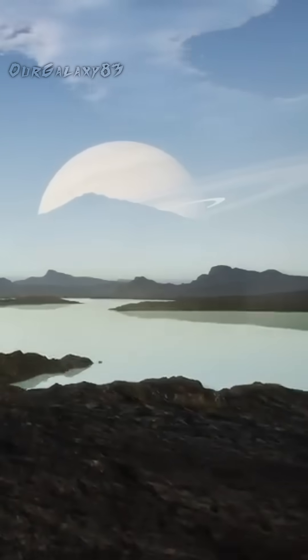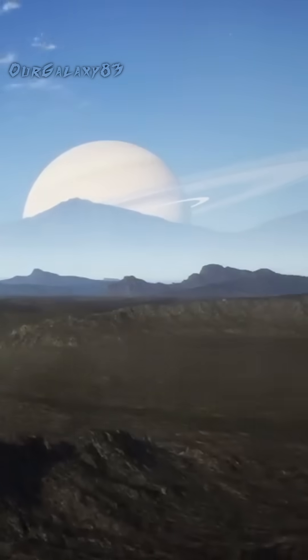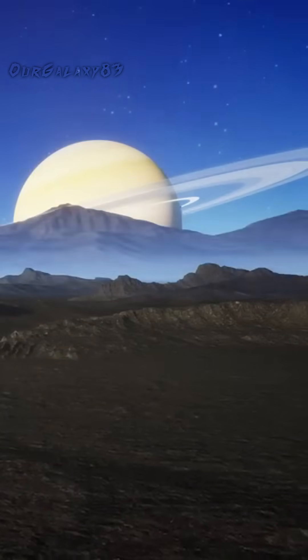So, who knows? Perhaps one day our descendants will walk along a dry, dusty seabed on Titan's surface, look up, and see Saturn through a dark blue sky.